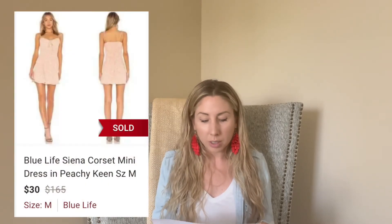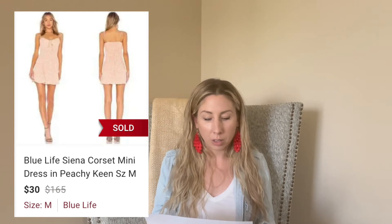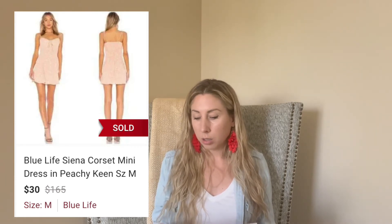Next up is this Blue Life corset mini dress. I had this for 62 days, which surprised me because it's very on trend and was listed throughout the summer. It ended up selling for $30, and I paid $4 at a local thrift store. Some of my other Blue Life stuff picked up around June or July is still listed, so I'm probably going to stay away from the brand unless it's a very substantial piece.